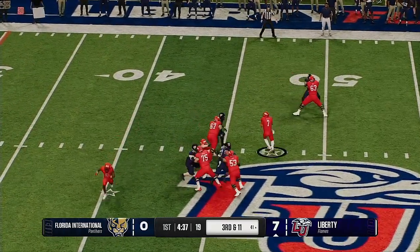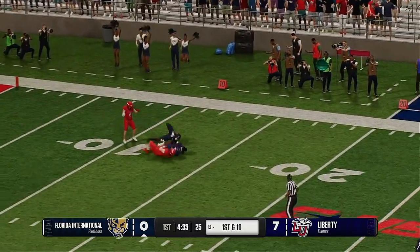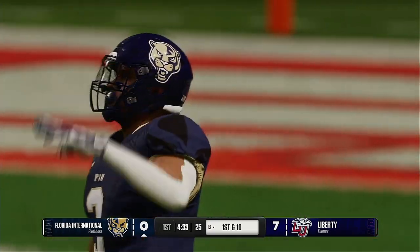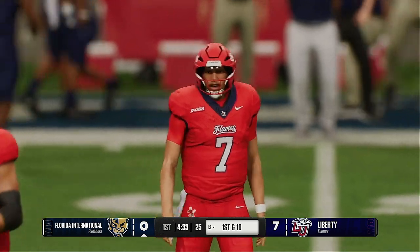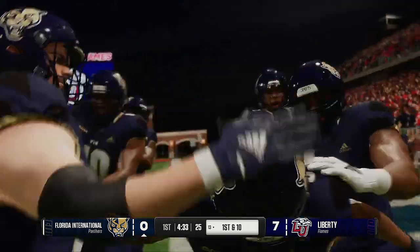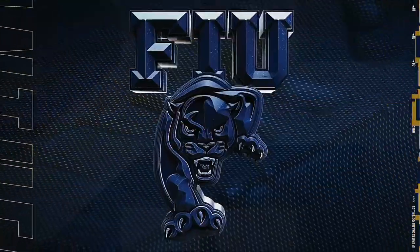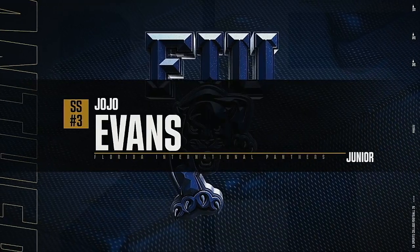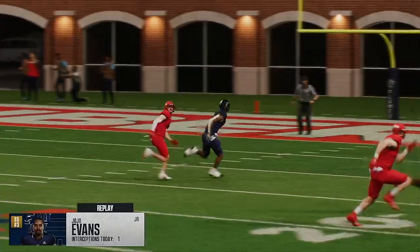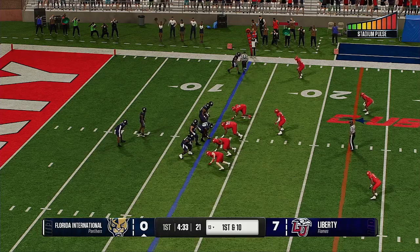Third and long — he'll try to throw for it. Fires on the run — picked off! After the interception and turnover, this defense has set its offense up for business. The quarterback tried to get aggressive on third down, saw something he liked in a matchup he wanted to take advantage of. But the defense simply wasn't fooled and they came away with the pick. FIU gets it back and the Panthers will send the offense back onto the field.